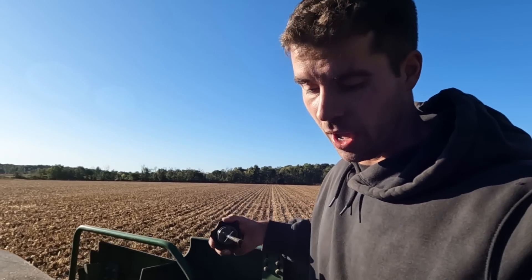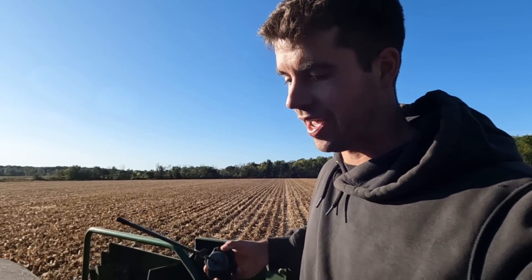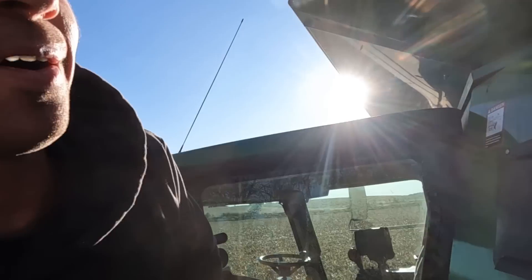I didn't realize this when I first bought the combine, but you guys actually informed me that combines use some oil when they're running full throttle all day — I never realized that. You guys want to see a cold start? All 60-70 series combines have an awesome cold start — you guys gotta check it out.